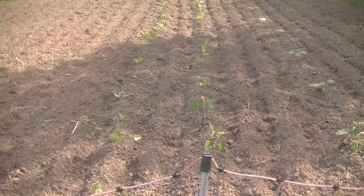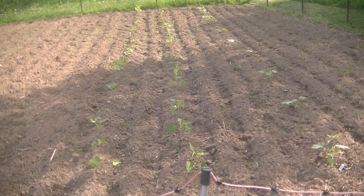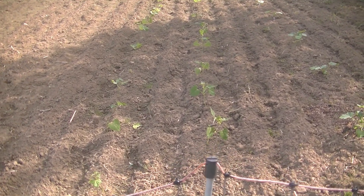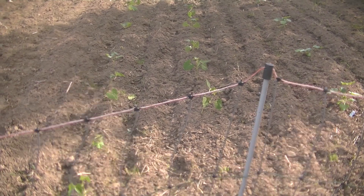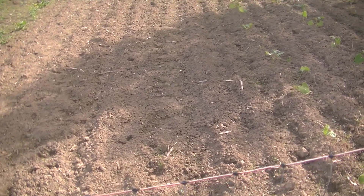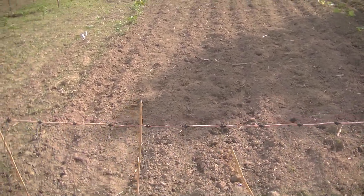We went rogue again. I planned this whole garden out and I always end up going rogue — I forgot to label stuff even though I mapped it out, and we ended up planting all over the place. I've got beans here; I think these two rows are soup beans, but honestly I don't know. And then I believe this is four rows of green beans that we've got planted.